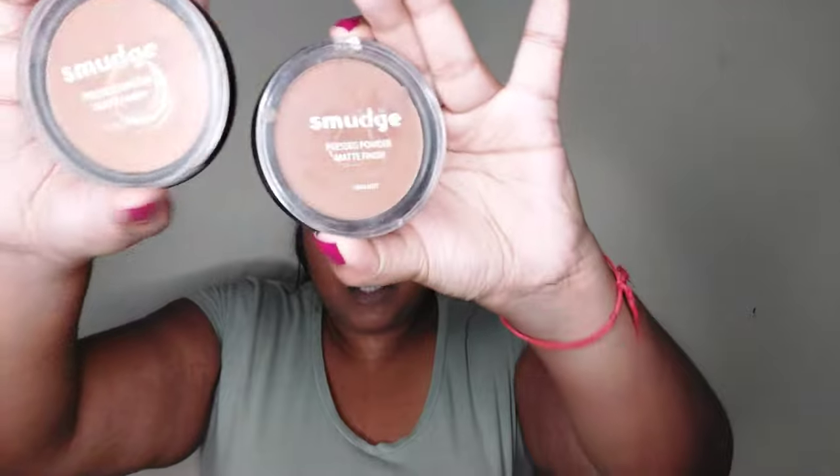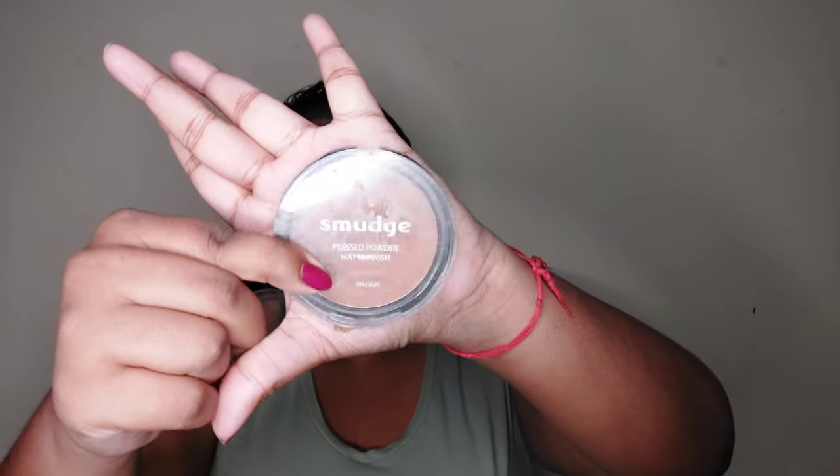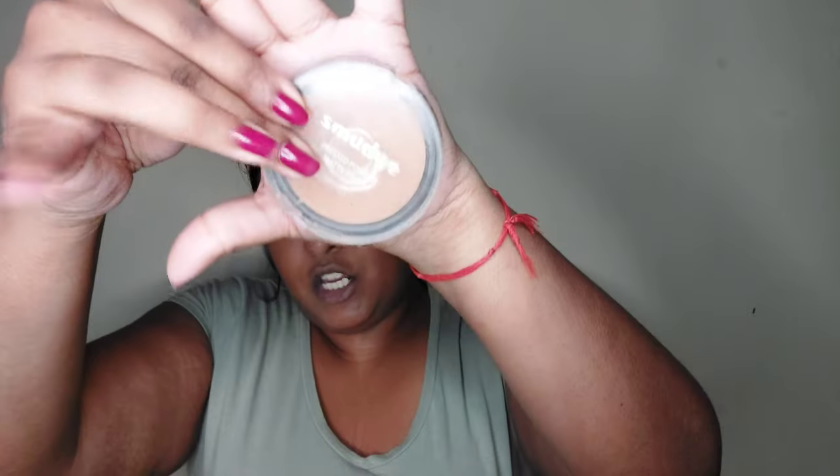Next we have tinted or pressed powders. I think the underrated powder is the Smudge Powders that you can get from Clicks. I have shade Walnut, which I use to contour with, and shade Almond, which I'll use to set my face. It's a very nice powder. Now I'm using shade Walnut as a contour powder.